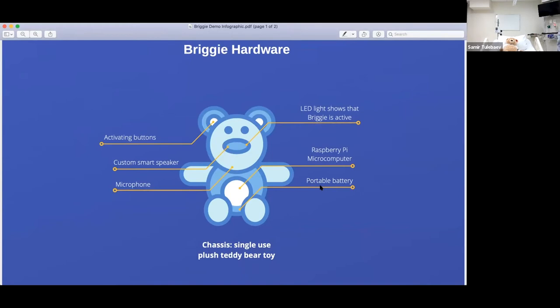We all like cuddly teddy bears since our childhood. If you look at the Brigham hardware, you will notice that the Brigham has activating buttons in both ears. There's a custom speaker, microphone, and an LED light that shows that Brigham is active. Inside the brain of the Brigham is actually a Raspberry Pi microcomputer, and there's a portable battery. The chassis is a single-use plush teddy bear toy — single use, because you don't have to clean it after a patient gets discharged. The patient is supposed to get the bear as a gift.